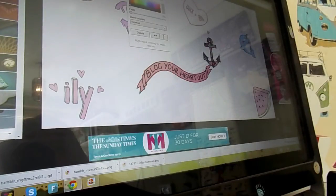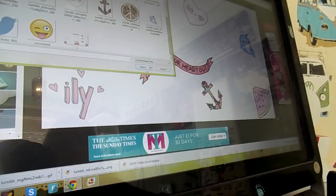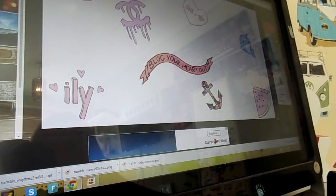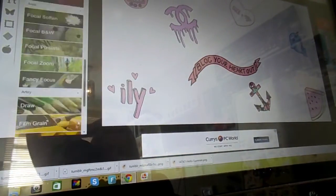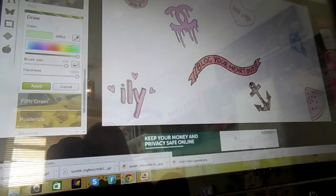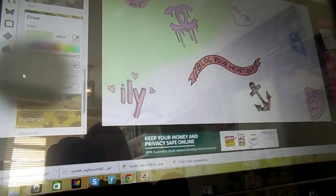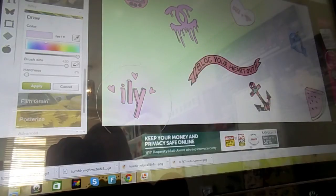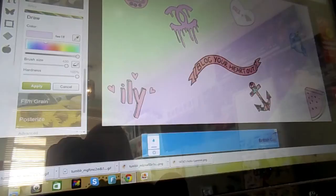For this, type into Google 'transparent Tumblr images' and pick out ones that represent you — I picked all of these. Make sure they're transparent so you can overlap and make a background. All you do is arrange the shapes however you want them and then you just freestyle it — grab an airbrush tool and go for any colours you want. I went for like an ombre, summery, multi-coloured effect.